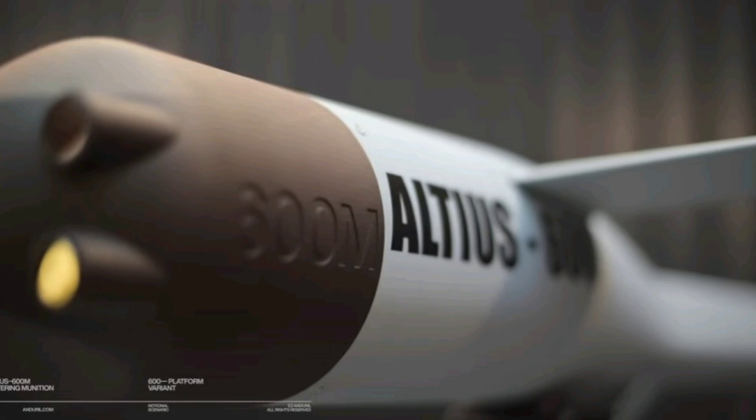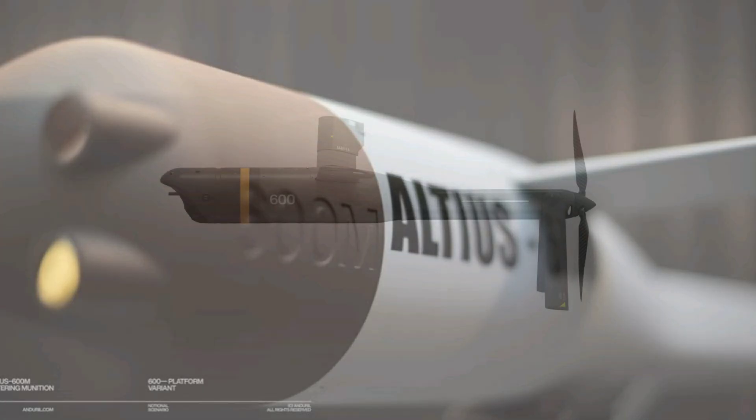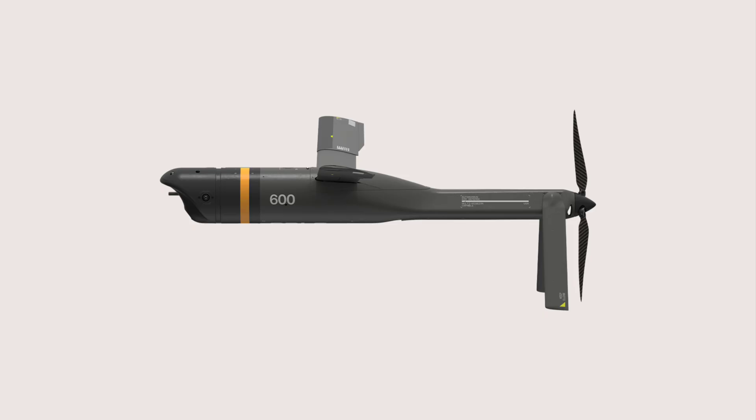We'll unpack its extraordinary capabilities in exhaustive detail, provide a thorough technical overview grounded in the latest deployments and trial reports, explore its critical strategic role in US and allied asymmetric operations, sprinkle in some fascinating fun facts to enrich the narrative, and wrap up with the most recent developments as of November, including MQ-9 Reaper mothership integrations and global exports. So, tube-launch the canister, cue the autonomy, and let's loiter lethal — for everything you need to know about Anduril's Altius 600M loitering munition.